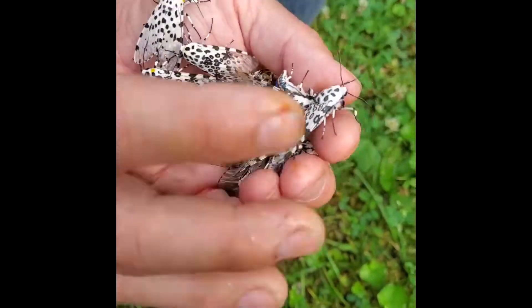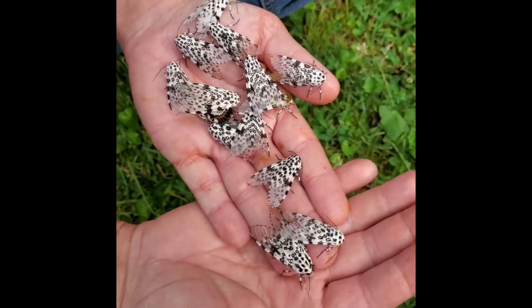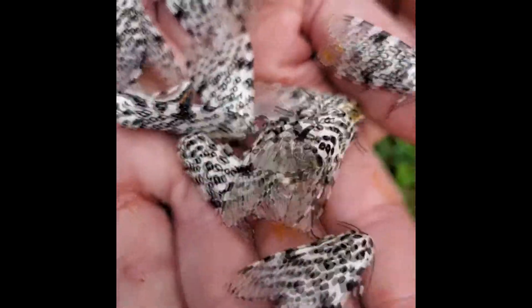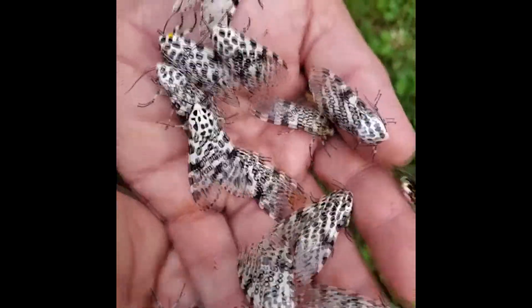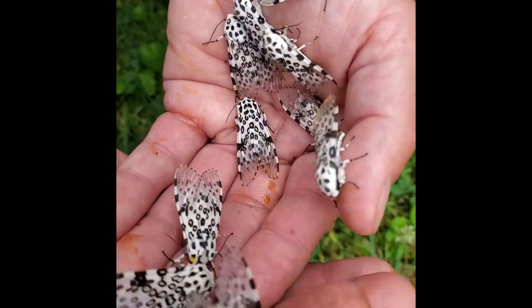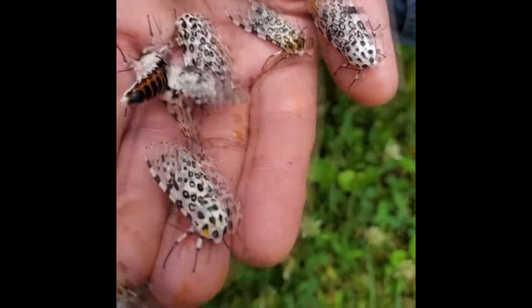These are Great Leopard Moths — they're super common and they come to lights at night. The caterpillars resemble a big black woolly bear caterpillar and have bright red ribs on their segments. The moths are just incredible with a beautiful leopard-spotted pattern, and most of them have wingtips that are kind of clear.